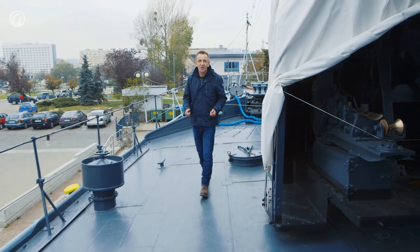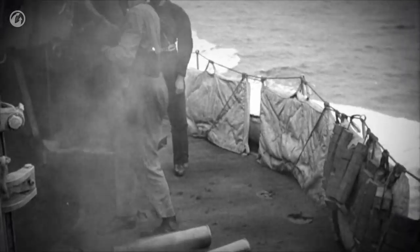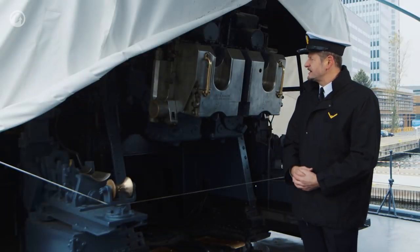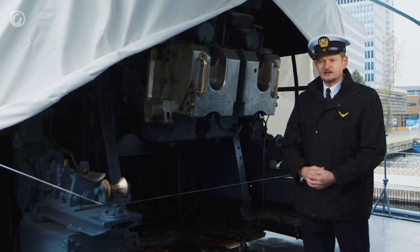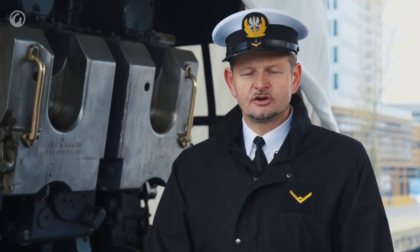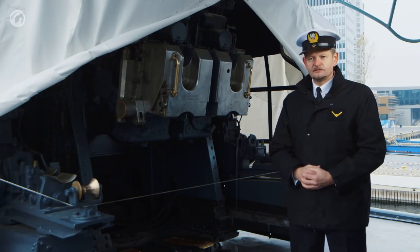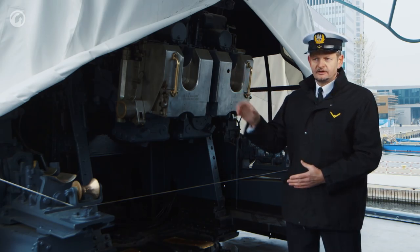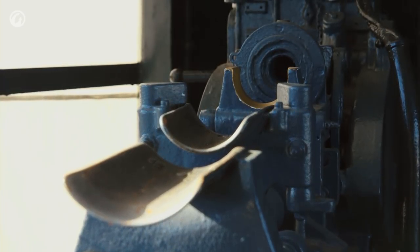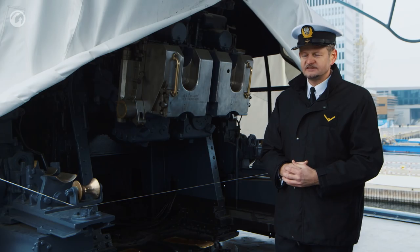We're now fortunate to have one of the crew members give us more of an insight into the operation of the main guns. We're here at the main artillery unit — a four-gun arm mounted here in 1941. The main artillery calibre is 120mm with an elevation of 85 degrees. The main guns were modified, with the range slightly increased by about 200 metres compared to the original configuration.